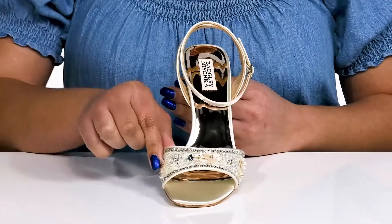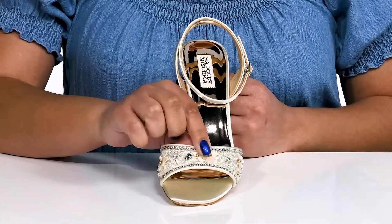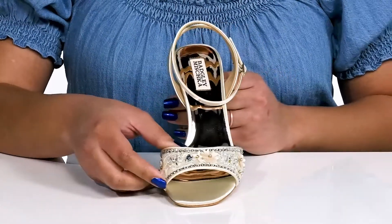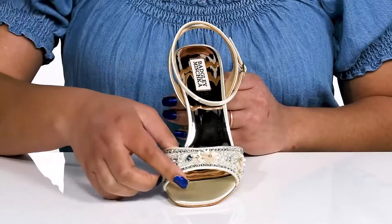That band has a lace design with beautiful flower and bead accents and rhinestone embellishments, giving you a glamorous style that'll make you feel like the belle of the ball.